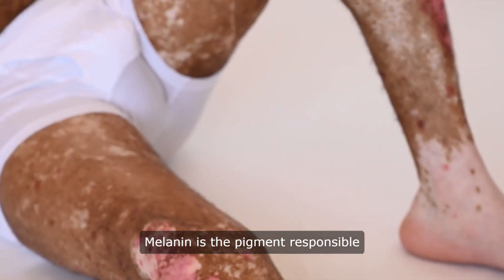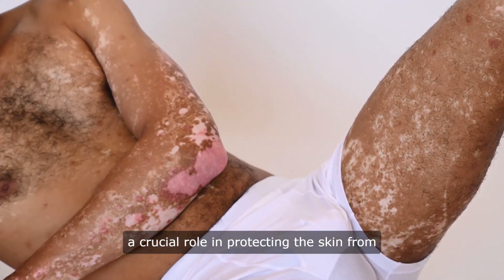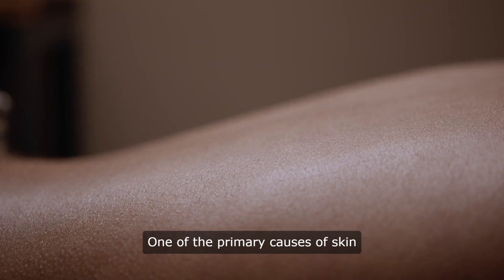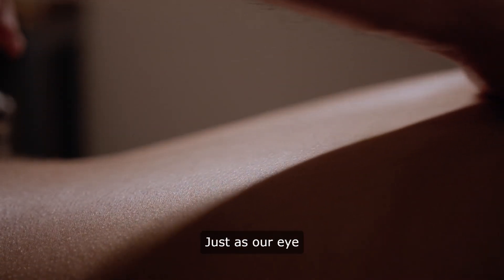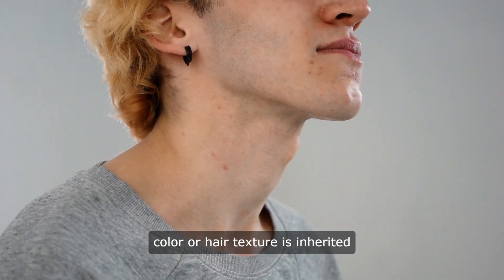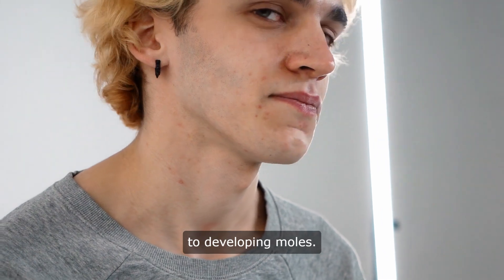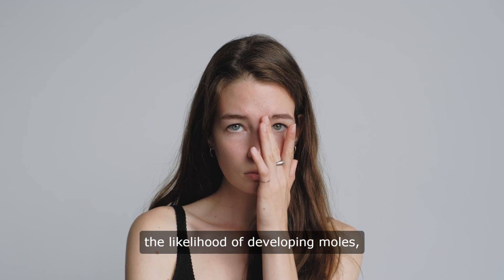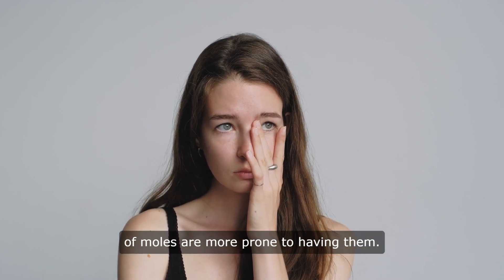Melanin is the pigment responsible for giving skin its color, and it plays a crucial role in protecting the skin from the harmful effects of UV radiation. One of the primary causes of skin moles in dark skin is genetics. Just as our eye color or hair texture is inherited from our parents, so too can our predisposition to developing moles. Certain genetic factors can increase the likelihood of developing moles, and individuals with a family history of moles are more prone to having them.